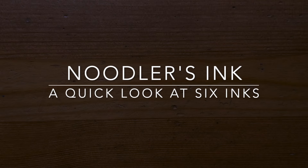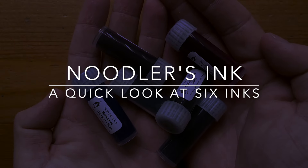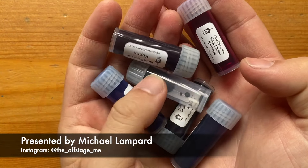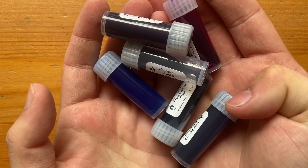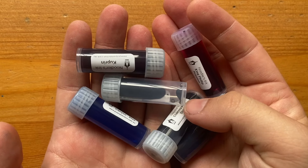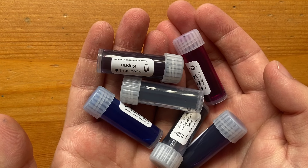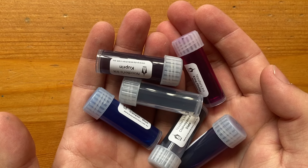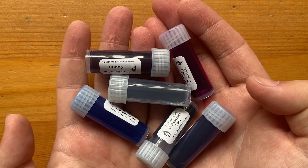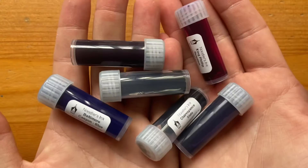Hello and welcome to today's short video. I recently got six samples sent to me by Pulp Addiction. These are six inks from Noodler's that Pulp Addiction now stock. Now I've made it clear Noodler's isn't necessarily my favorite brand. I think there are some inks that have unusual properties and performance things and it's not always consistent. But I wanted to show these inks because some of the colors are absolutely mind-blowing.